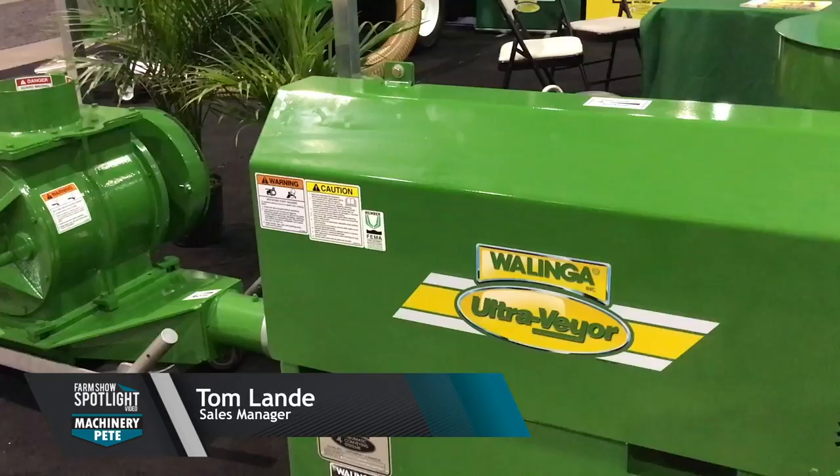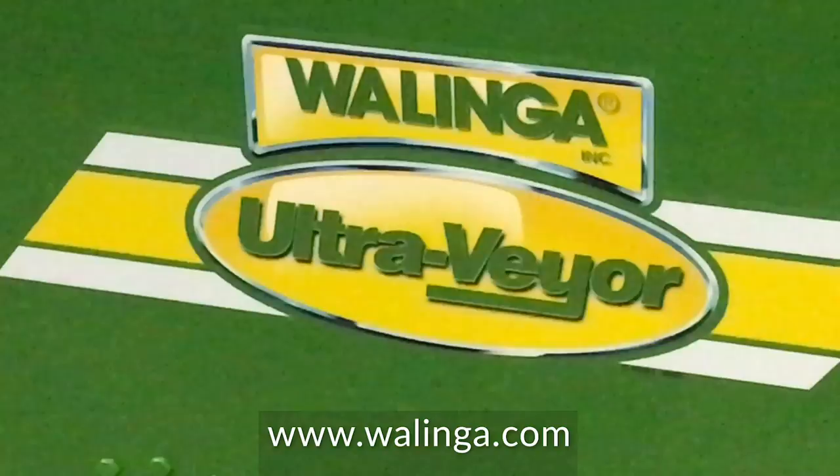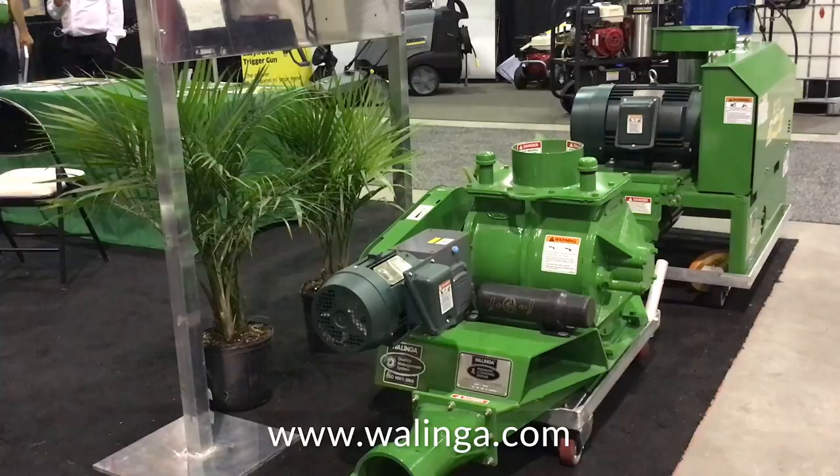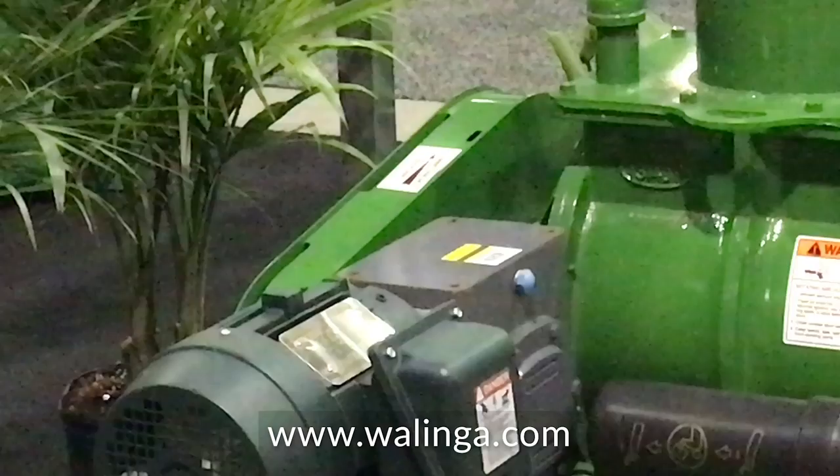Tell me more about the Walinga UltraVair system with SmartFlow. It's a product that we've designed. We started to work with these in the late 70s or early 80s. It's designed for behind dryers or basically transferring product at long distances.